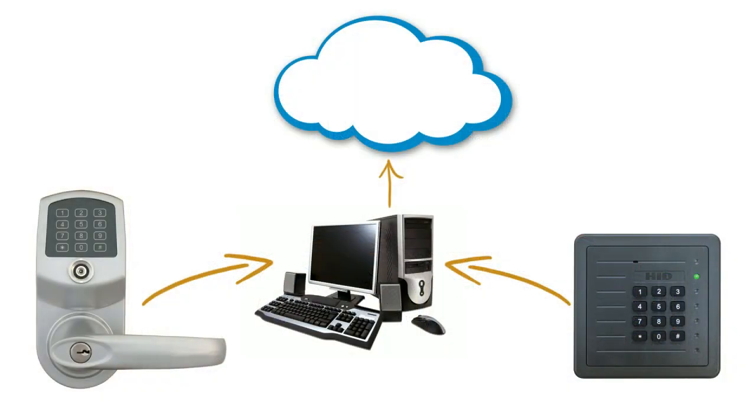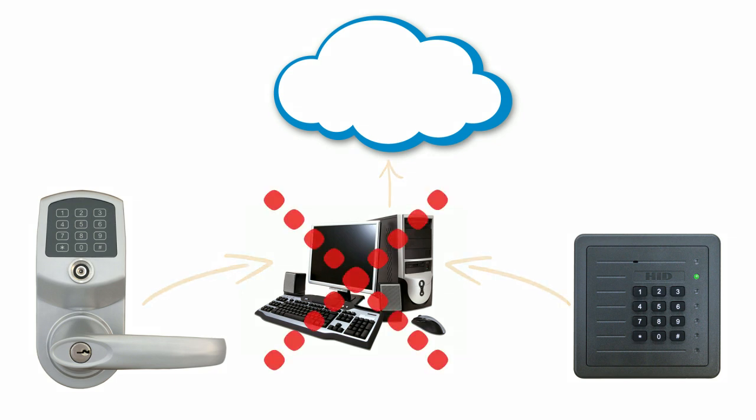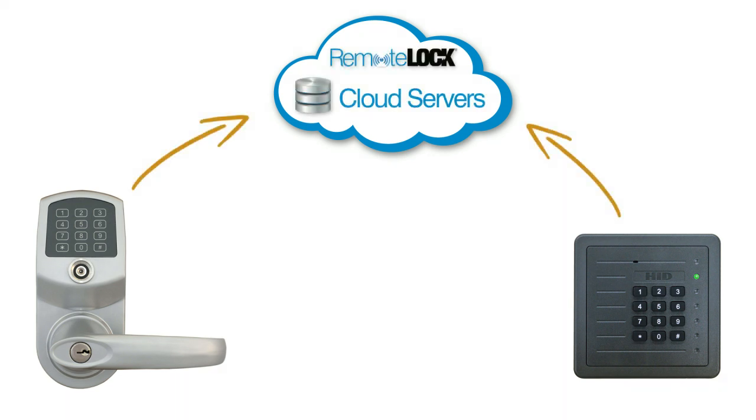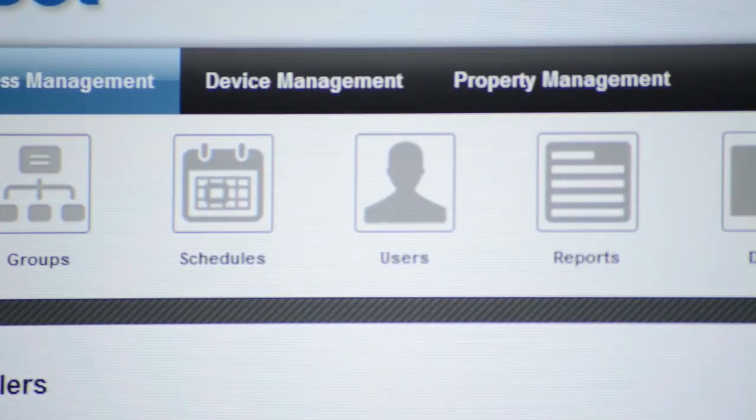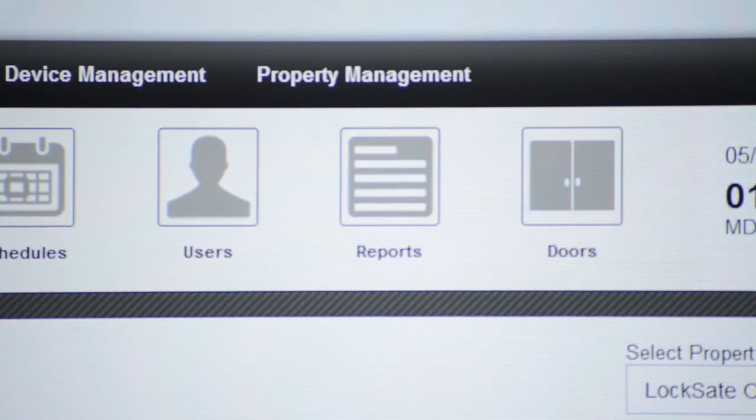RemoteLock ACS drastically reduces the cost and complexity of traditional access systems. Our architecture removes the need for expensive on-site workstations or servers by directly communicating to doors and controllers from the cloud. RemoteLock's browser-based software provides users with a simple and intuitive interface to manage access.